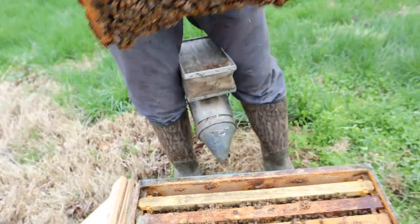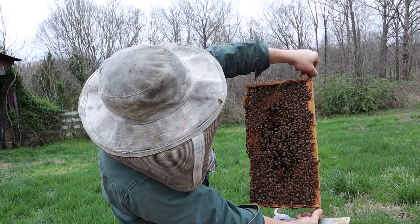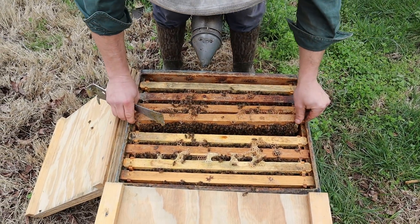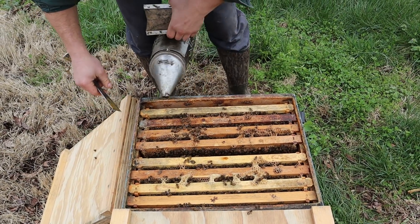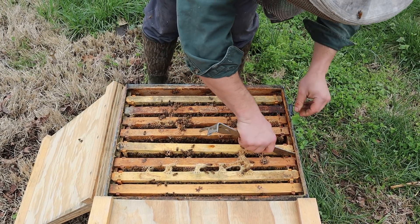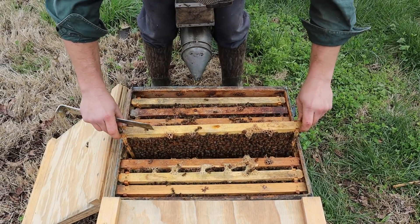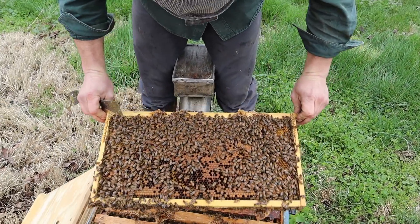This is a wonderful time of the year to be a beekeeper. Just tons of resources and capped brood top to bottom. Young queens. Dead mites. Good nutrition. Let's keep going just a little bit, and then we are going to throw on another box. Because when all that brood hatches out, this hive is going to hit the trees.